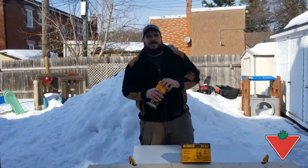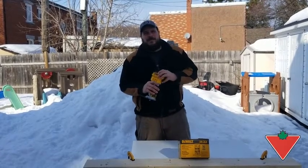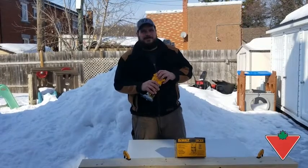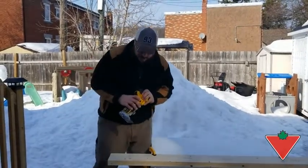Hi, I'm Patrick from Ottawa, Ontario, and today Canadian Tire's Tested for Life program sent me this DeWalt 20 Volt Max compact router. Let's put this DeWalt compact router to the test.